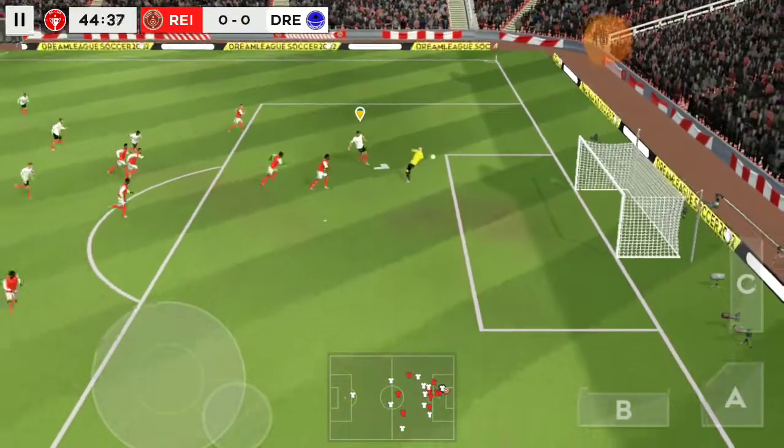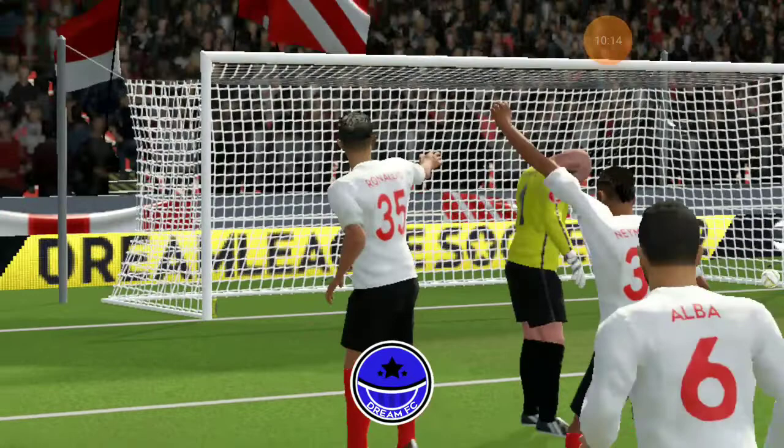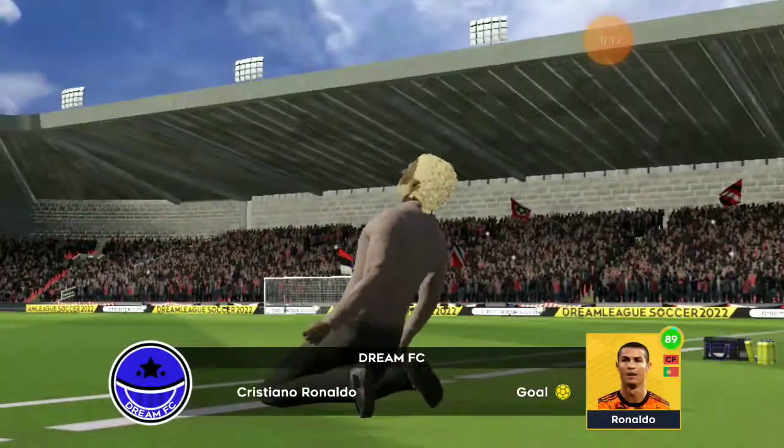Oh, it's a clear chance — it's a goal! Just what they needed, a great goal.